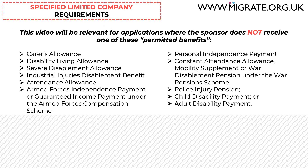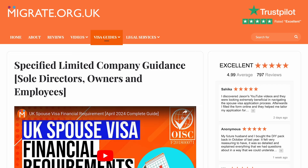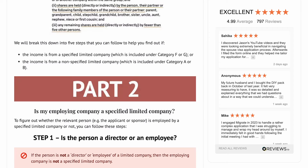This video is relevant for applications where the sponsor does not receive one of the permitted benefits. As discussed in our detailed UK Spouse Visa Requirements video, if the sponsor does receive one of these benefits, the adequate maintenance test applies, which is a much lower standard. We have a step-by-step guide on the adequate maintenance test on our website www.migrate.org.uk.